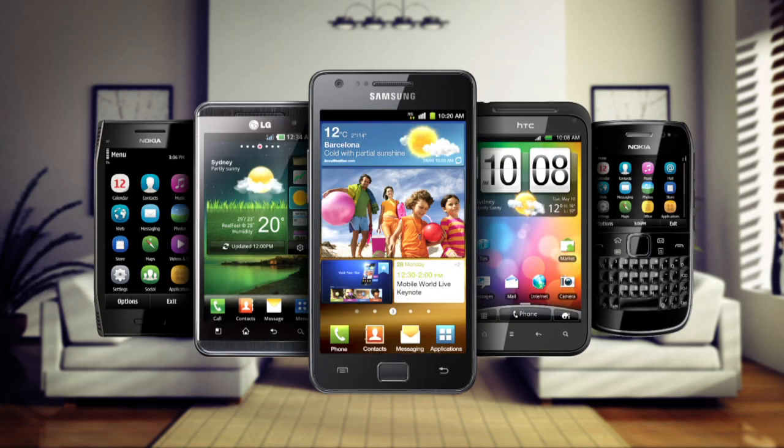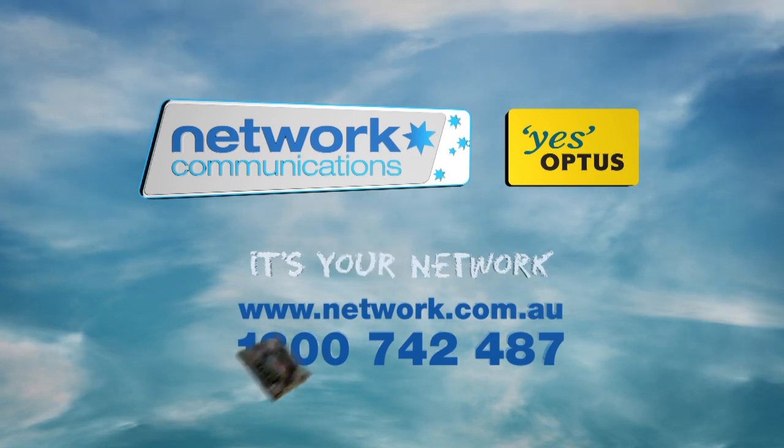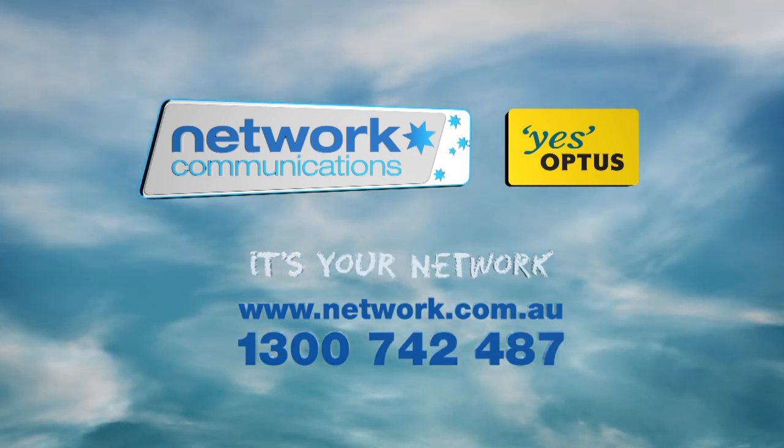Come and check out the Samsung Galaxy S2 along with the latest handsets at Network Communications, your local Optus dealer. It's your network.